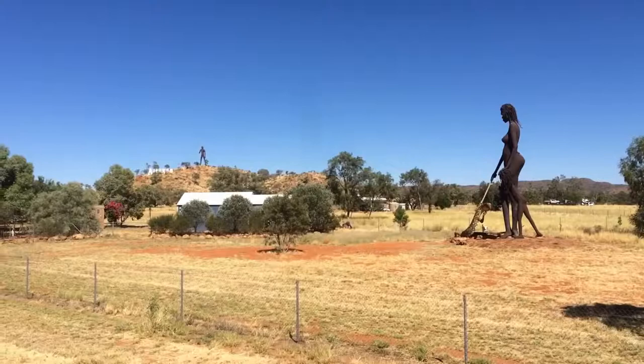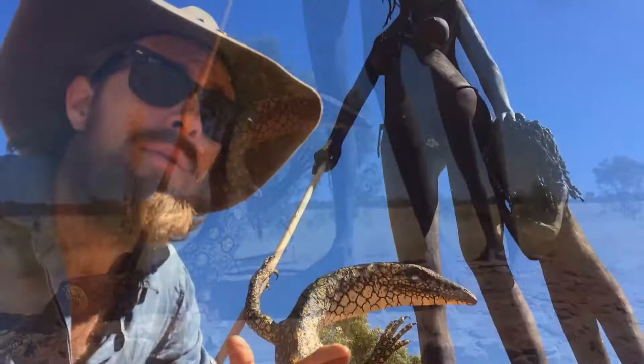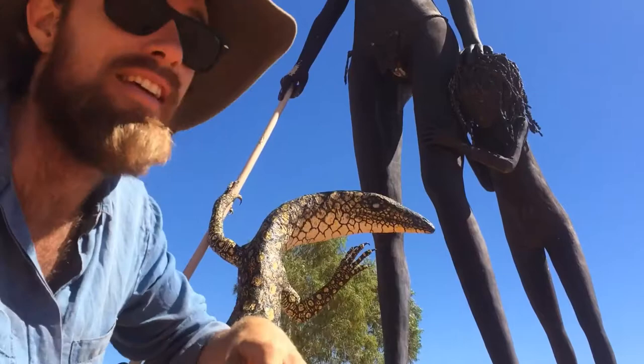Check these out. It's definitely worth pulling off the highway for a quick stop here at Aileron to check out these Anmatjere sculptures. This Anmatjere lady here is hunting a perentie with a little kid, and up on the hill the Anmatjere man - he's 17 metres tall to the tip of the spear, and she's about as tall. Very impressive, worth a stop.